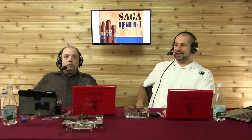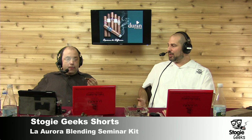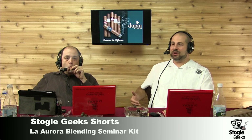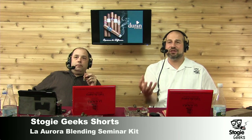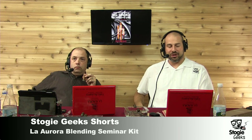Jose Blanco said a cigar has to burn, draw, and combust very well regardless of what you're blending for. If it doesn't, you won't have a positive experience. When reviewing cigars, if one doesn't burn or draw well, it's worth holding back the review and trying another one — not to make the tobacco better, but to experience everything the blender intended. These are handmade products, so construction issues do occur now and again.